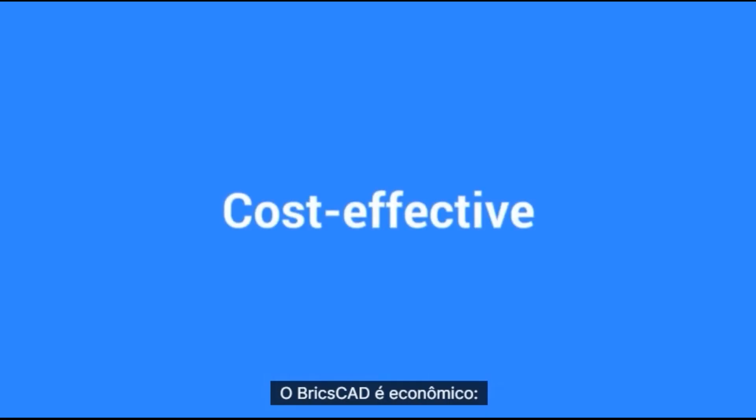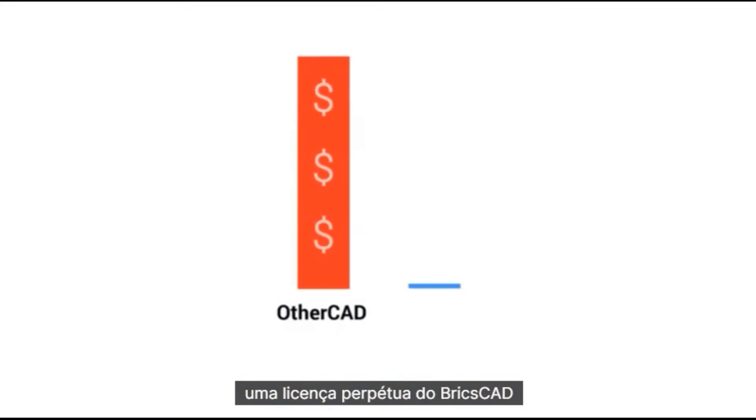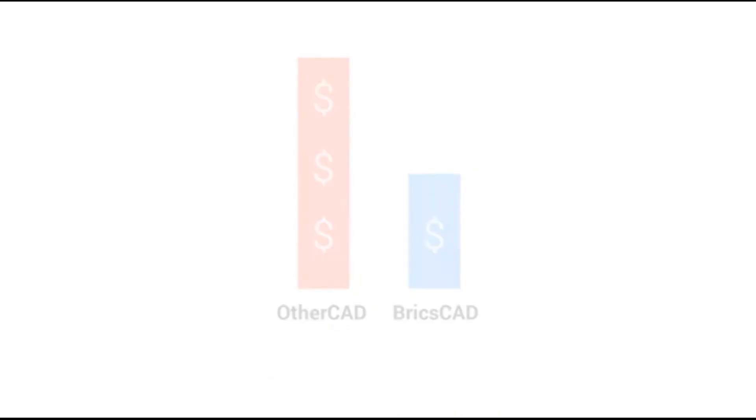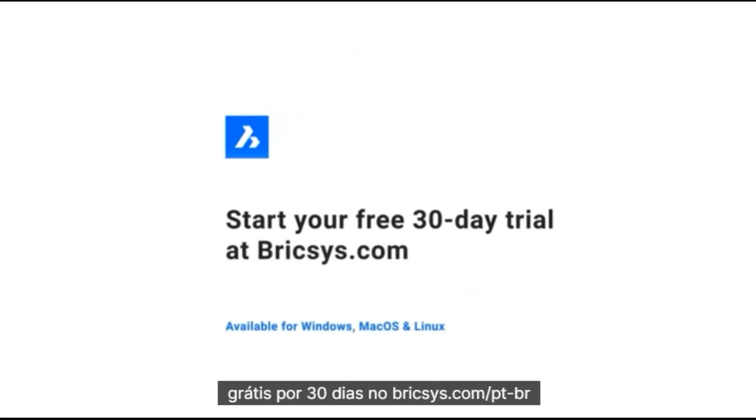BricsCAD is cost-effective. A BricsCAD Perpetual license is half the price of a yearly subscription to that other CAD program. Try BricsCAD today, free for 30 days at Bricsys.com.